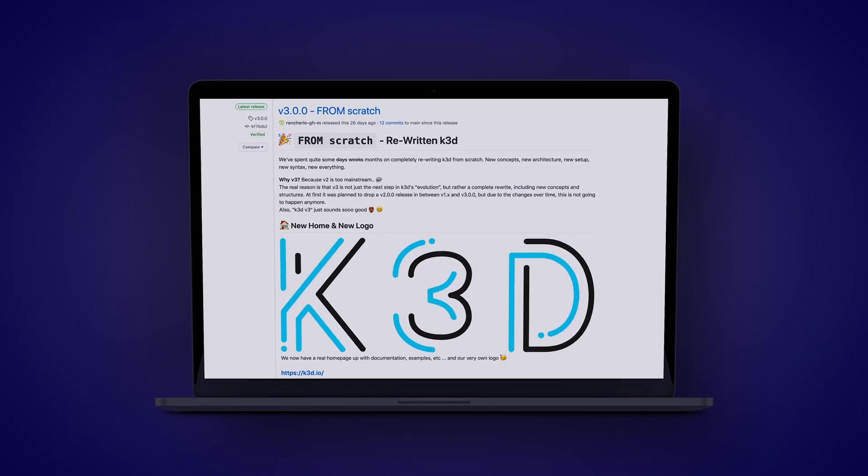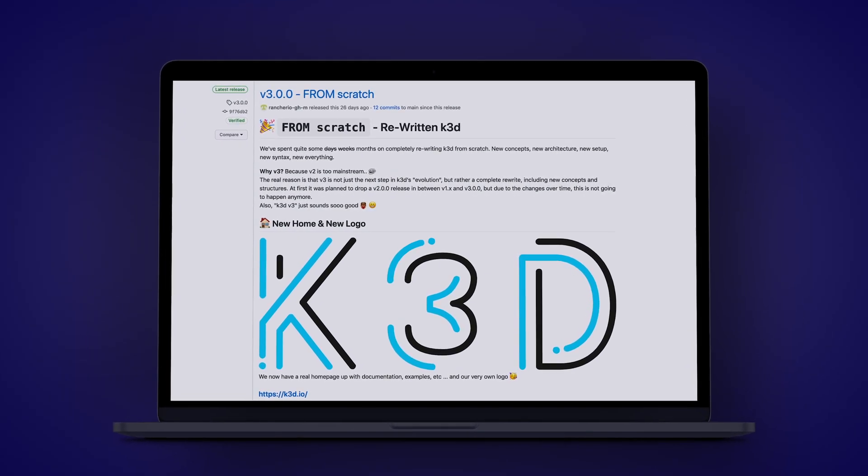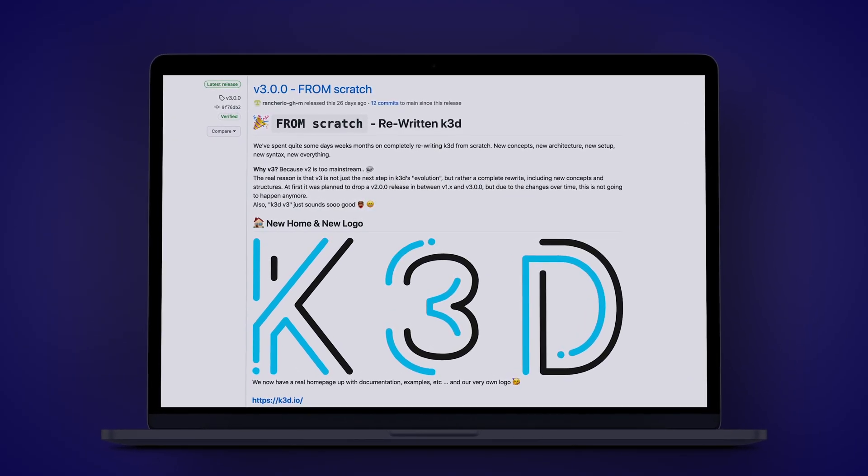Sticking with distros, Rancher's K3D got a v3 release. K3D is K3S in Docker and it's great for Kubernetes development environments. If you've been following the project, they entirely skipped version 2 — it is just that much of an upgrade. Plus, it got a new logo.